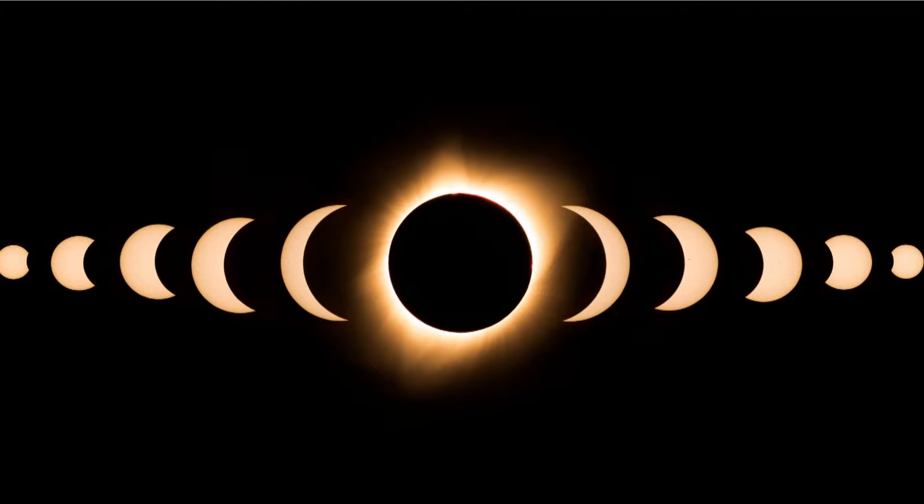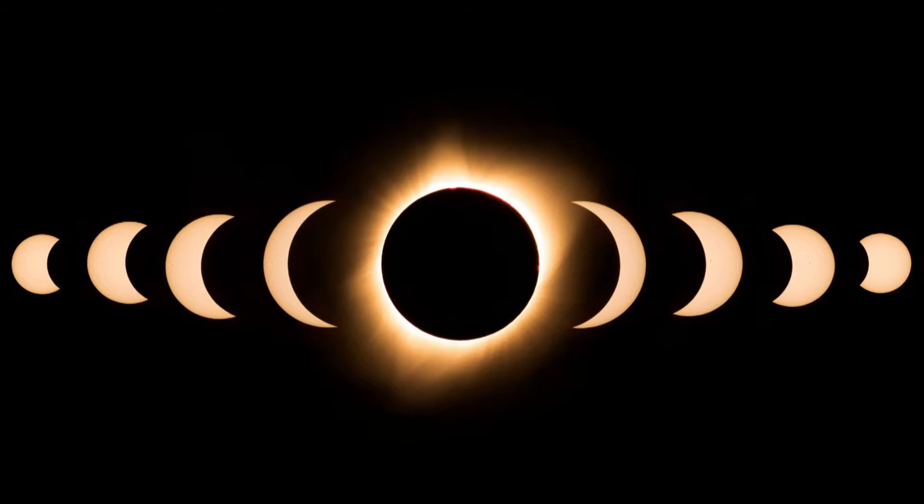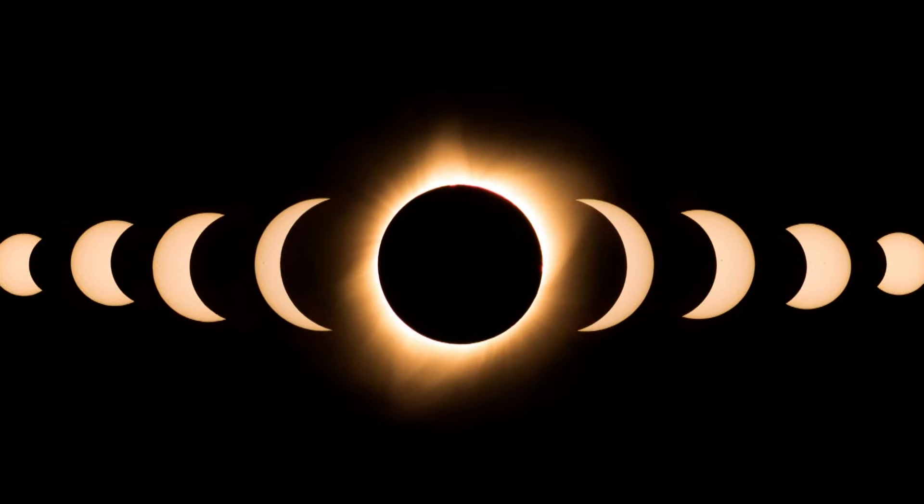During the annular eclipse, I noticed even my dogs could tell something was happening. Do animals act differently during totality? Yes — we're going to hear cicadas, and the trees and nature will all respond. When I saw the total solar eclipse in 2017, I noticed babies were crying as well, which was crazy — they think it's nighttime. Nature gets confused. I actually recommend taking your pets outside as a fun experiment to see how they react to the whole thing.